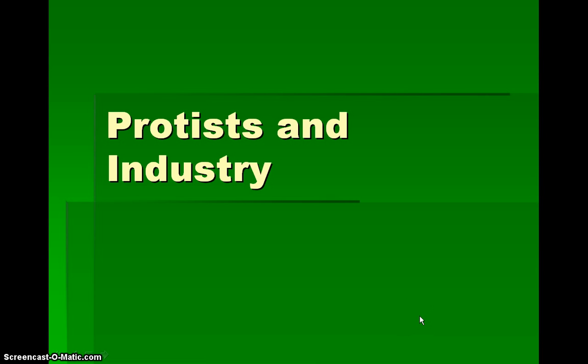Hey class, check out this quick PowerPoint presentation dealing with produce and industry, and please come to class ready to answer the three questions at the end of this presentation.